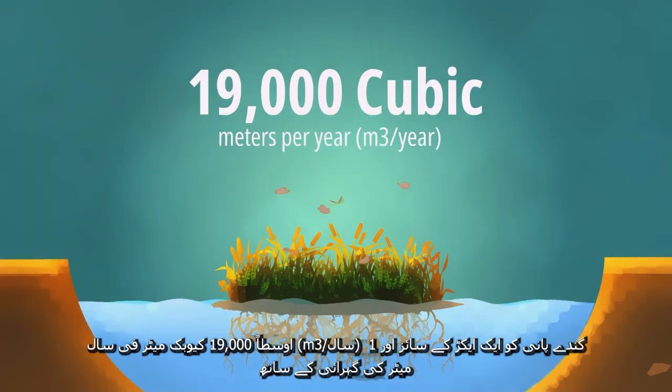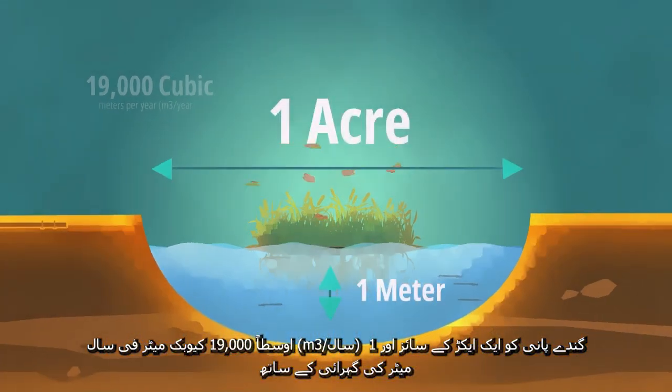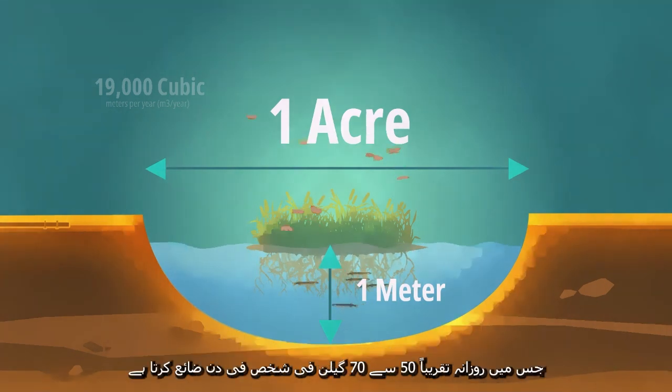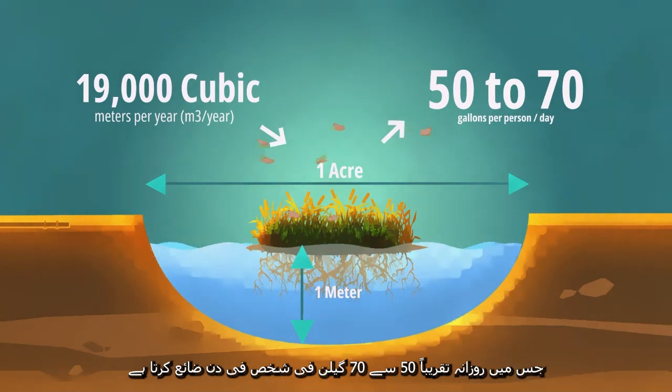On average, 19,000 cubic meters per year of wastewater is estimated to be treated through a floating treatment wetland installed in a wastewater pond with the size of 1 acre and depth of 1 meter, with an average daily wastewater flow of approximately 50 to 70 gallons per person per day.